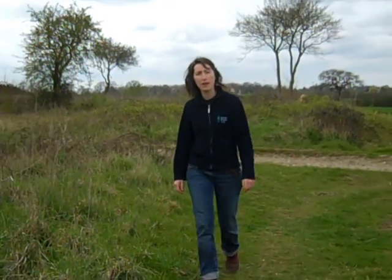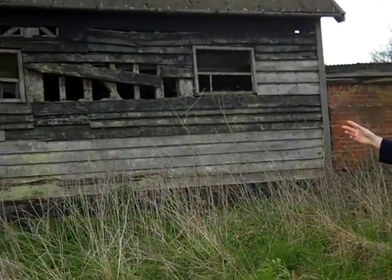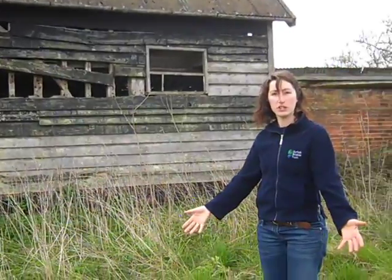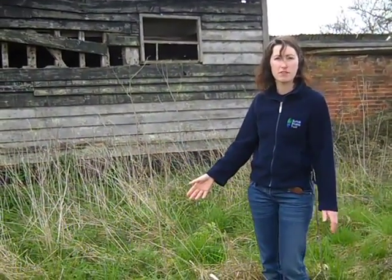So the next part of the project was to go out into the Suffolk countryside and start looking for harvest mouse nests. The way we did this was to go to the sites where we'd found the barn owl pellets — so for example if the barn owl was nesting in this barn, the ideal place to look would be here, which is absolutely fantastic habitat for the harvest mouse.